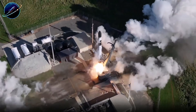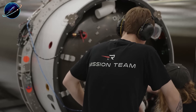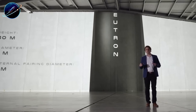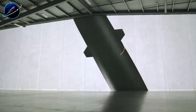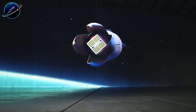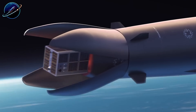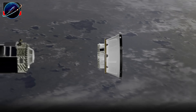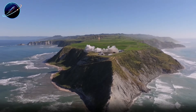To understand why Neutron faces this permanent limitation, we need to look at where Rocket Lab came from. The company built its reputation on Electron, a workhorse designed for small satellites. Since 2017, Electron has completed over 70 successful launches with around 20 missions planned this year alone. But the space industry evolved faster than expected. Satellite constellations exploded in size and complexity. Companies weren't launching 100-kilogram CubeSats anymore — they needed to deploy hundreds of heavier satellites quickly and cost-effectively. Electron maxed out at about 300 kilograms to orbit, which suddenly wasn't enough.